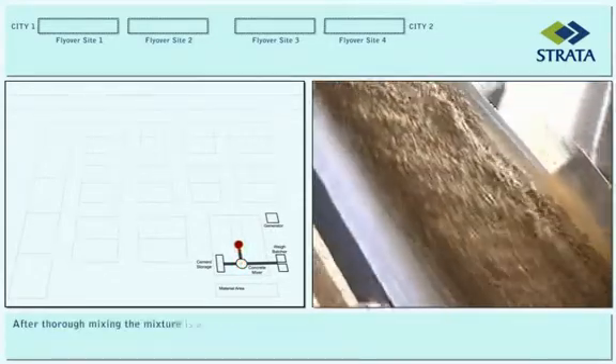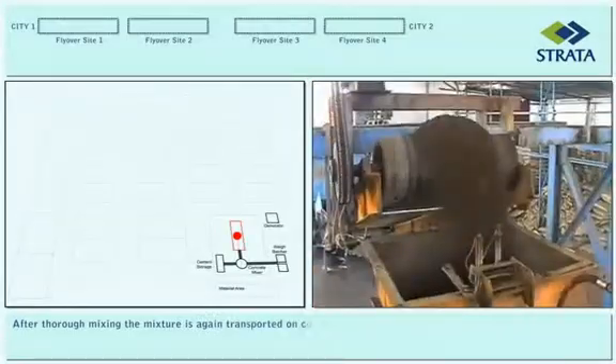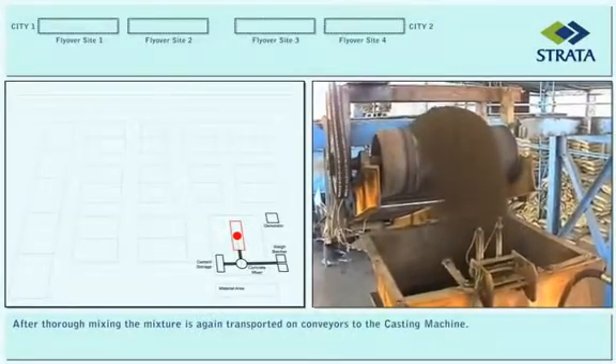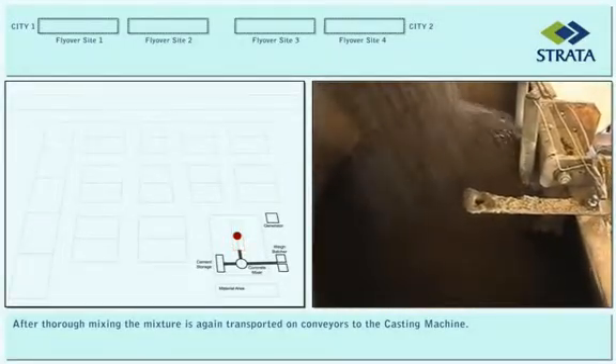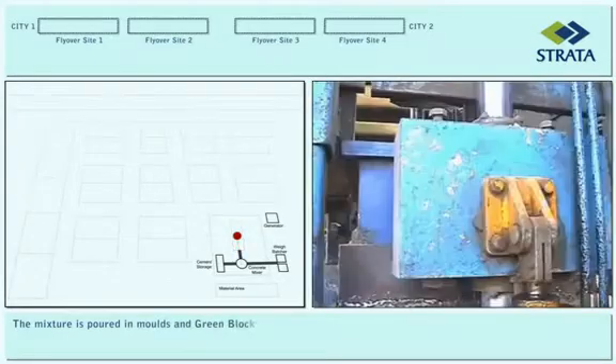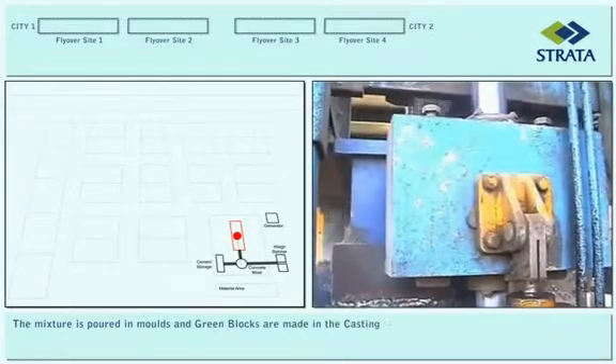After thorough mixing, the mixture is again transported on conveyors to the casting machine. The mixture is poured in molds and green blocks are made in the casting machine.